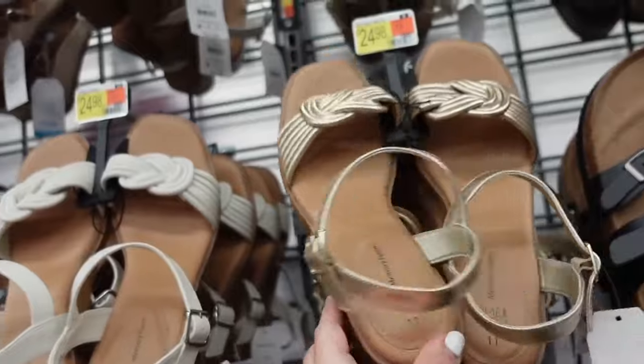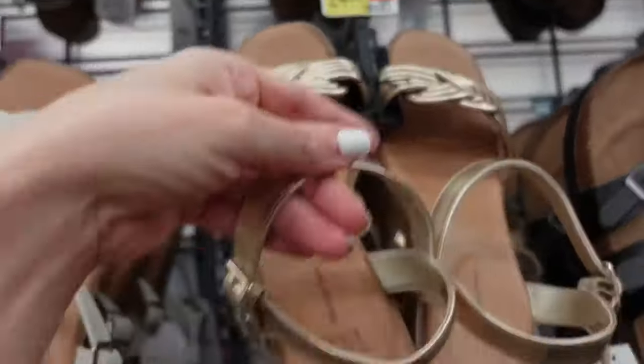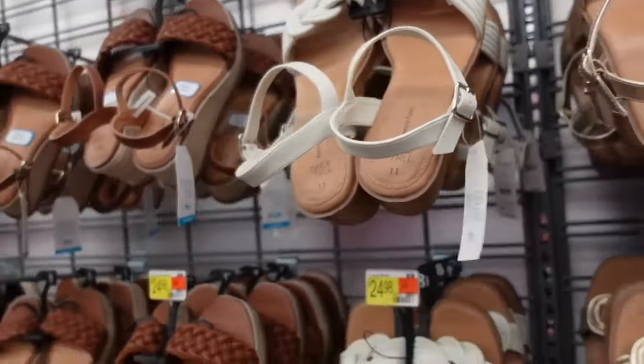Wedges from Time and True. These have that squared toe, the braided detailing, a little ankle strap. We saw it in the gold, now it comes in the white. So perfect spring and summer sandal. These are $24.98.